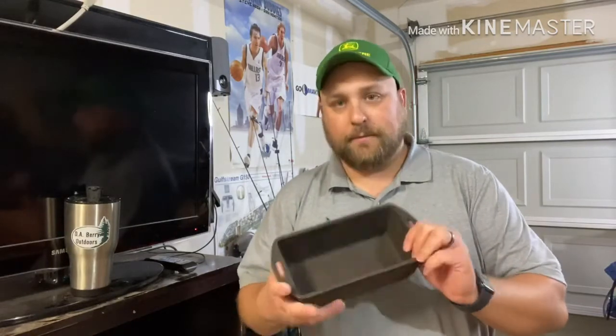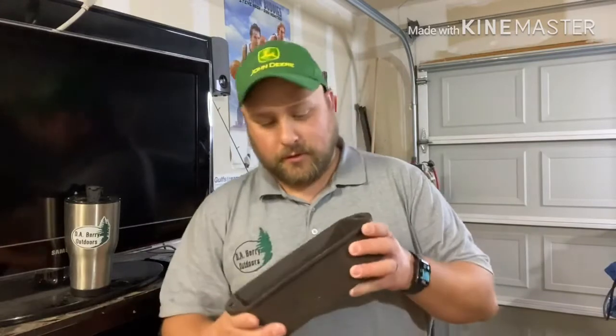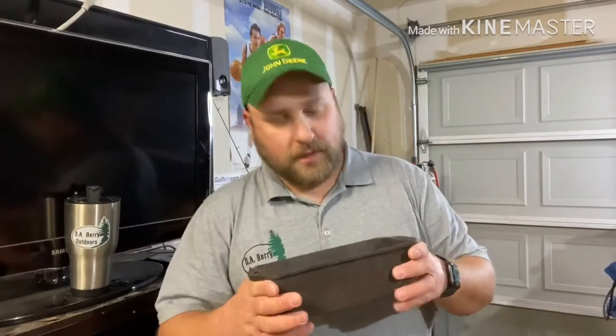All right, so the first thing she got me — she knew I like cast iron stuff — so she got me this cast iron loaf pan. It's from Cracker Barrel Old Country Store. I think it needs a little bit of cleanup, but it's a pretty nice heavy-duty little loaf pan. I was pretty excited to get that.